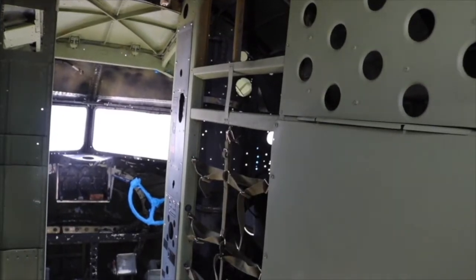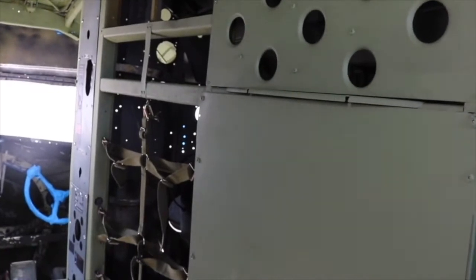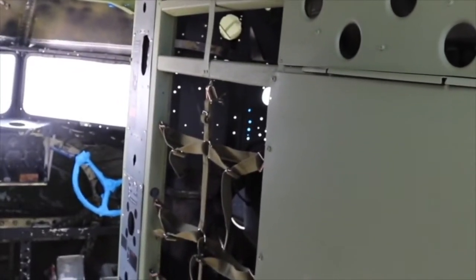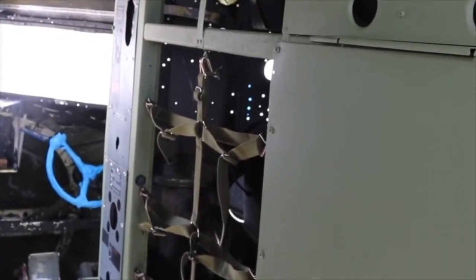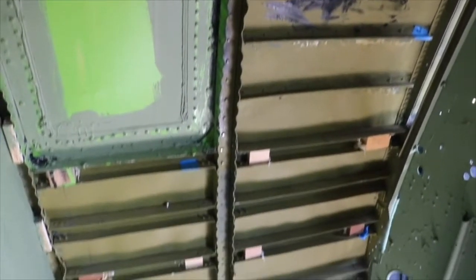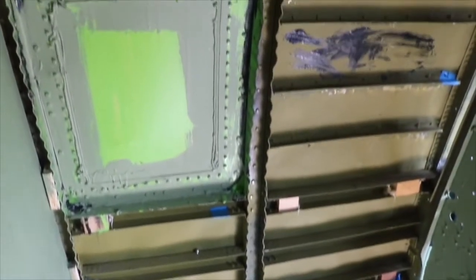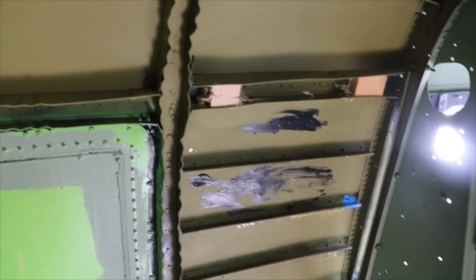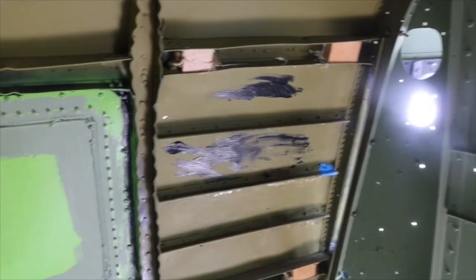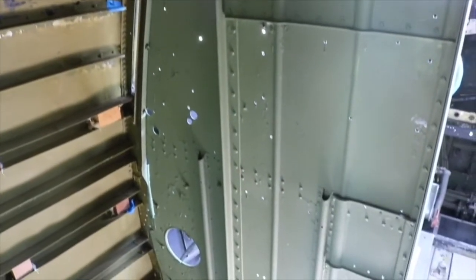Moving closer to the cockpit on the right-hand side, you'll see that area covered with webbing — that's where the crew would put their duffel bags and personal belongings for their mission. What you're looking at now is the cargo door section; we've covered the door up and there won't be a door when we finish. The bulkhead you're looking at is right behind the pilot, and there will be a ladder attached to it that we have to build ourselves.